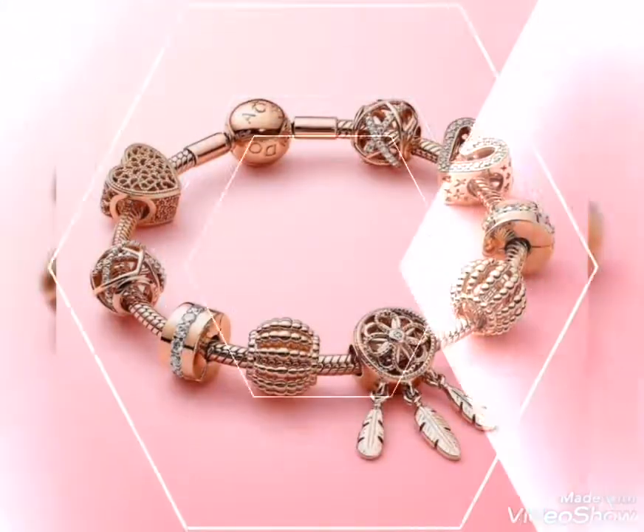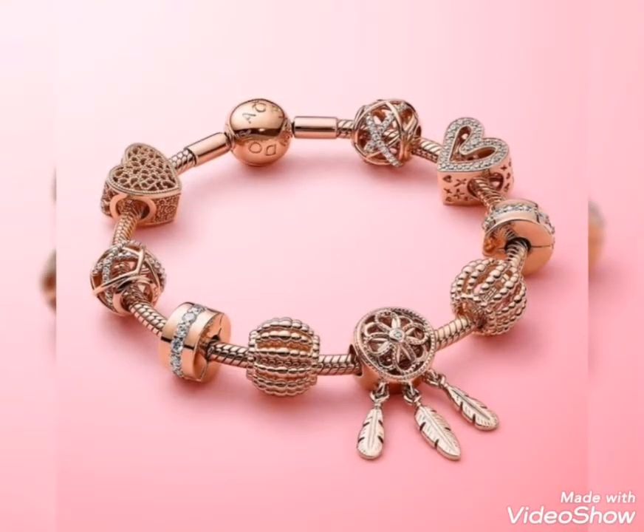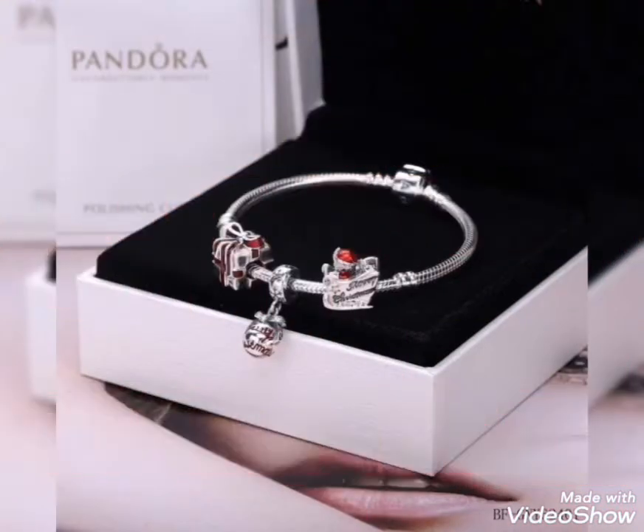Dress designs, even party wear dress designs. Party wear design ideas for dresses.